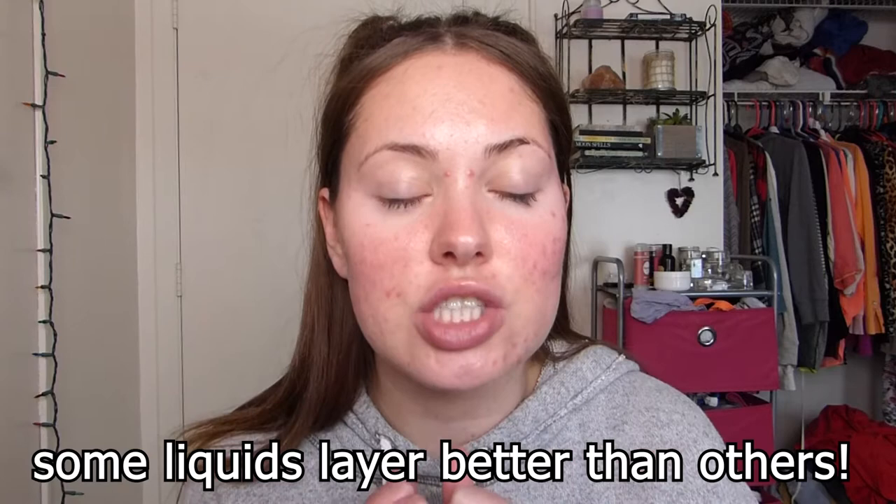Powder foundation looks less cakey on me. Even when I use liquid foundation, I try to keep it to one layer — once I start layering liquid, that's when my skin starts to look cakey and feel heavy. With powder foundation, you can learn to maneuver it for sheer coverage, medium coverage, and build it up to high coverage. I'm going to talk about all that today. I've always had oily skin; I have no idea what it's like to have dry skin, which is probably why powder has always worked for me. But powder foundation isn't super easy — there's a learning curve, there are pros and cons.